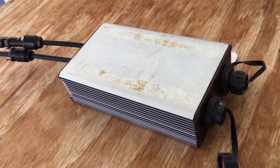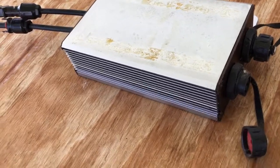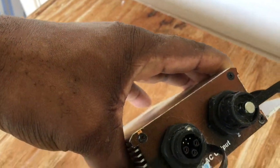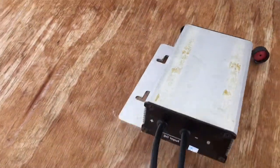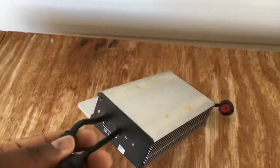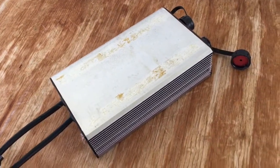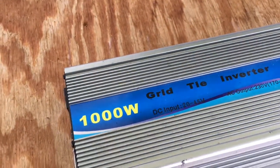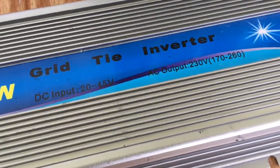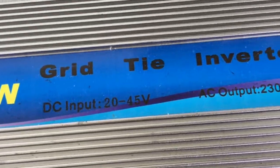I started out with two of these grid tie inverters, 24 volts, 300 watts — not in production right now, but this is what I started out with. From there I moved up to another type, a 1000 watt, 24 volt unit taking 20 to 45 volts DC input.